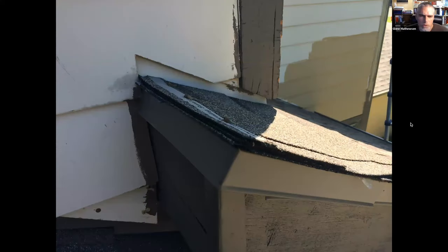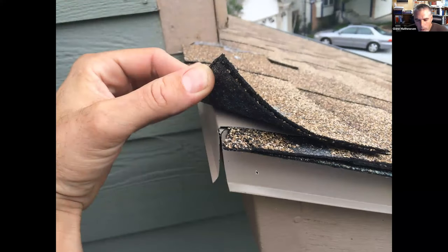Here's an example where someone recognized they needed drip edge at the top edge but just took the rake edge metal and wrapped it around the corner. It's going on top of the underlayment but not on top of the shingles. All of these exposed shingle edges are pointing upward toward the water source, allowing moisture to get in between layers or on top of the underlayment.